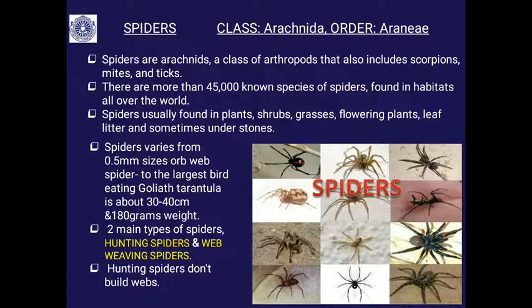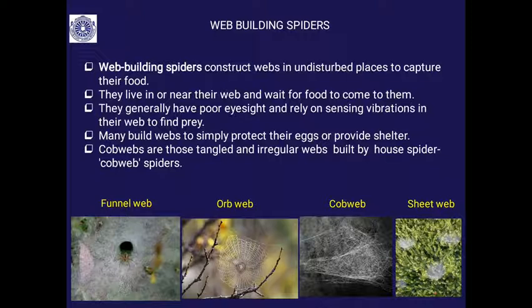We restrict ourselves to web-building spiders as per the syllabus. Web-building spiders construct webs in undisturbed places to capture their food — insects are their food. They live in and around this web and wait for prey to come to them, then immediately attack and trap with the help of this web. They generally have poor eyesight compared to hunting spiders, whose eyesight is very good because they need it for hunting.